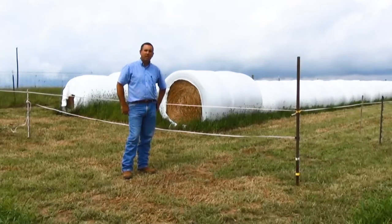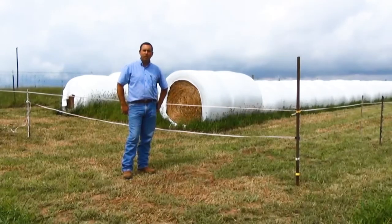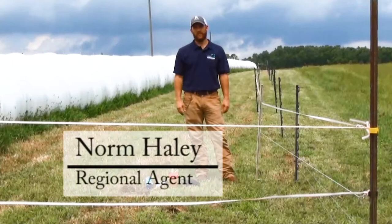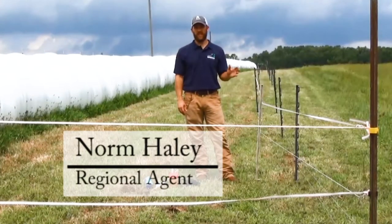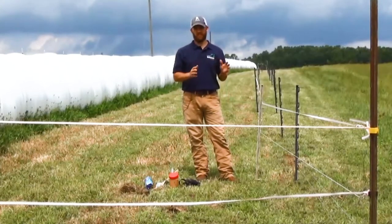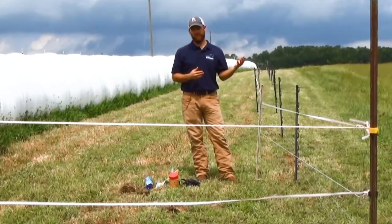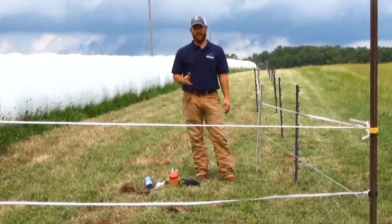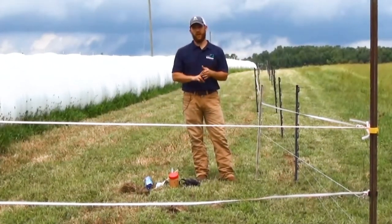So we brought in Norm Haley. He's our Regional Extension Agent in Forestry, Wildlife, and Natural Resources. Norm's provided the layout design on our exclusion fence. My name is Norm Haley, I'm the Forestry Wildlife and Natural Resources Agent here in Northeast Alabama. They brought me in on this project to look at excluding wildlife issues. The primary considerations we have here are going to be raccoon and then also coyote.